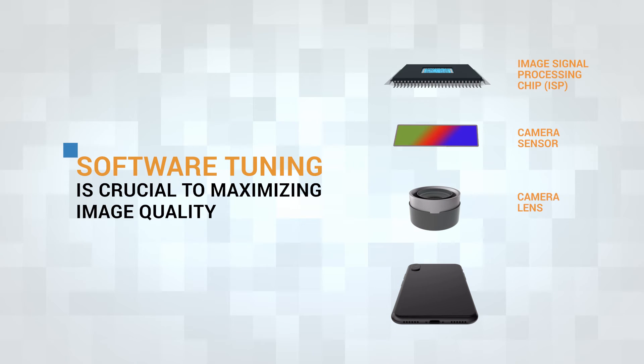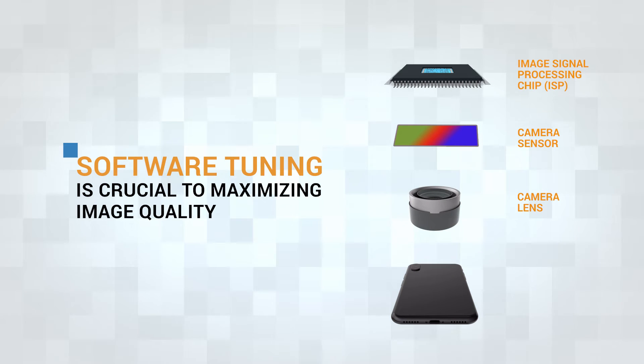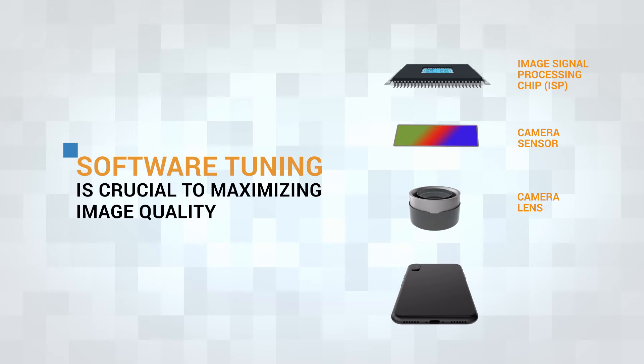Of course, the hardware is only part of this story, because the software tuning plays a crucial role in maximizing image quality.